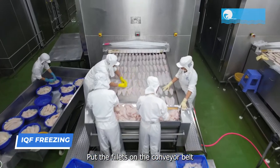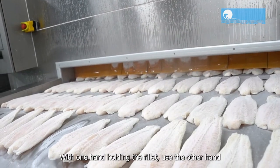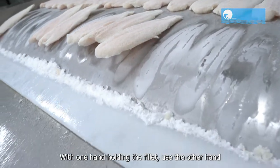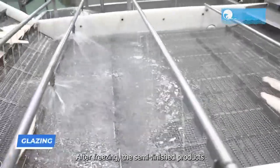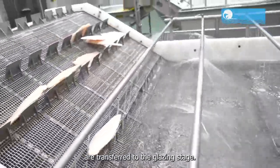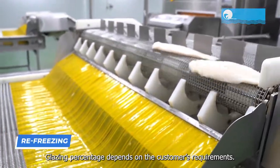Fillets are placed on the conveyor belt with the filleted side touching the belt. With one hand holding the fillet, use the other hand to straighten the fillet into a fine shape. After freezing, the semi-finished products are transferred to the glazing stage; glazing percentage depends on the customer's requirements.